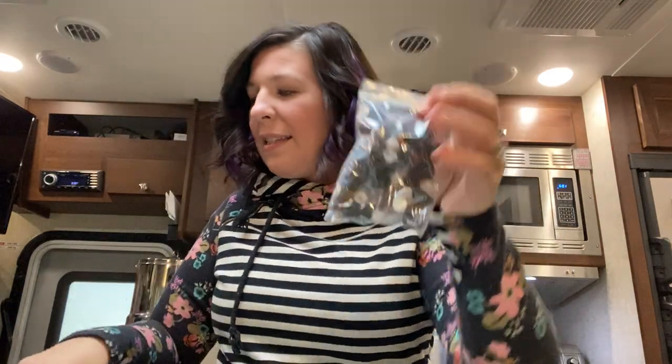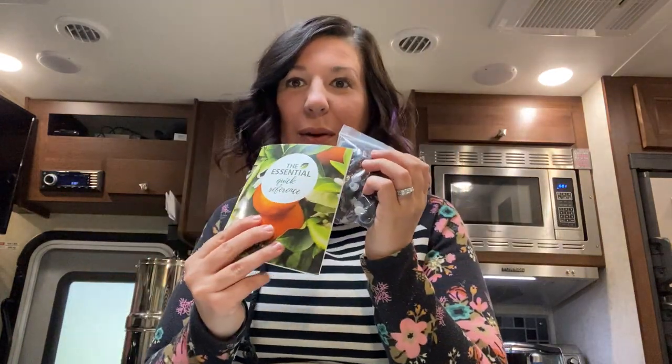It comes with sets of these sample bottles to sample people out for your classes. There we go — it comes with these little sets. You can give out a sample with your reference guide for people. I love that.